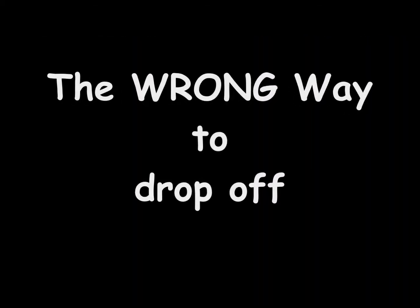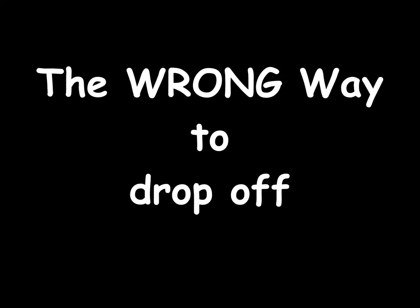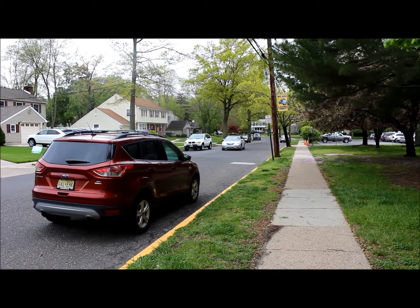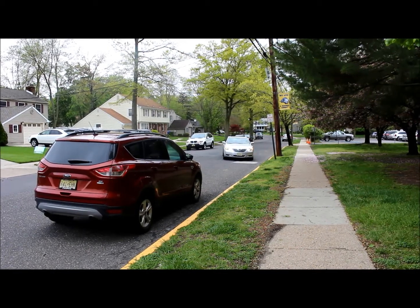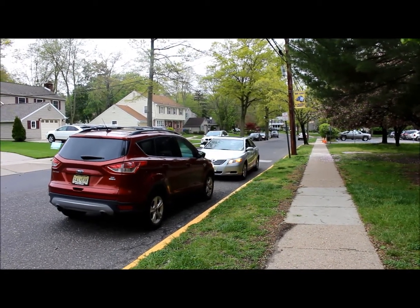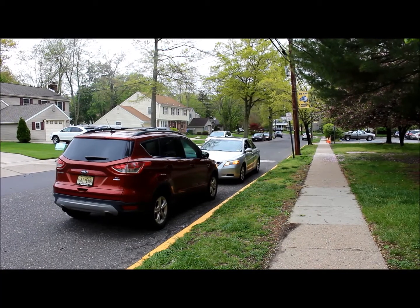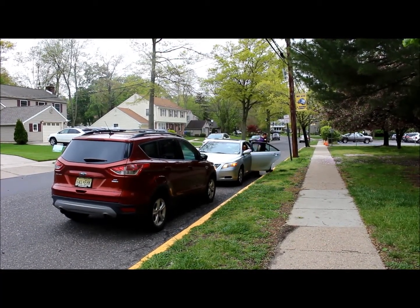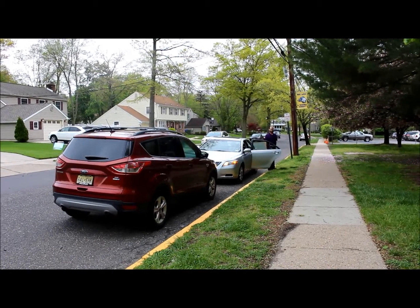This is also the wrong way to drop off. Please, when pulling up and dropping children off, do not park going against traffic. It may be easy enough to drop your child off, but when you pull out it is dangerous — unsafe for the people who are driving down Old Carriage and for you as you pull out.